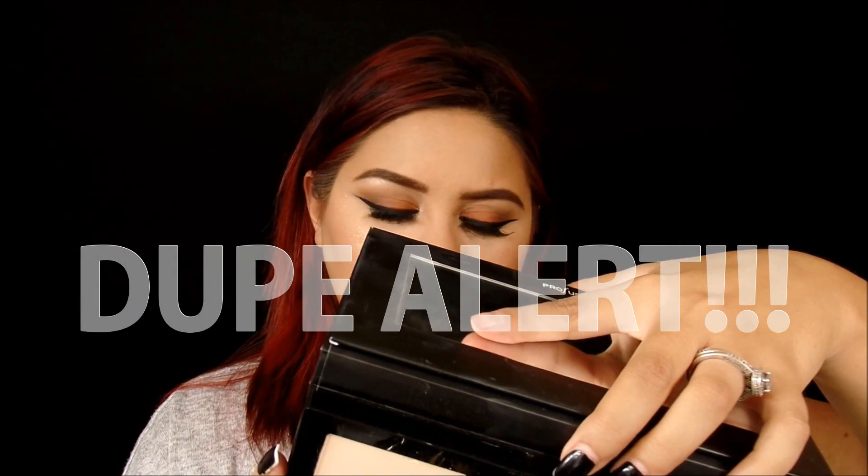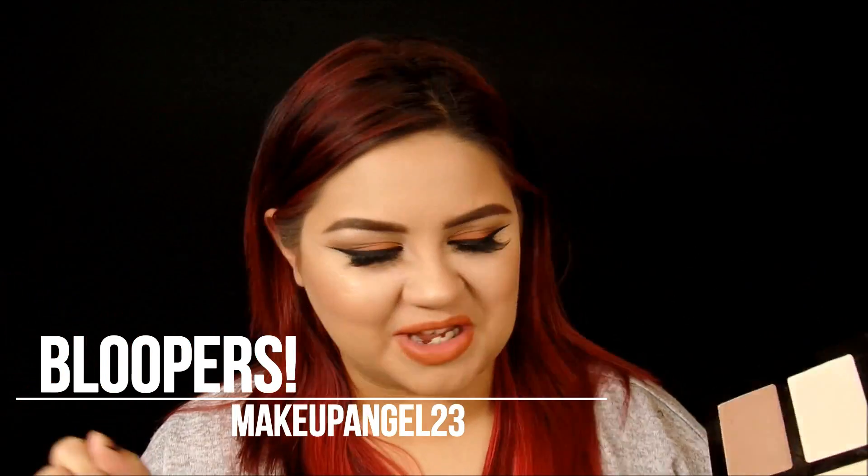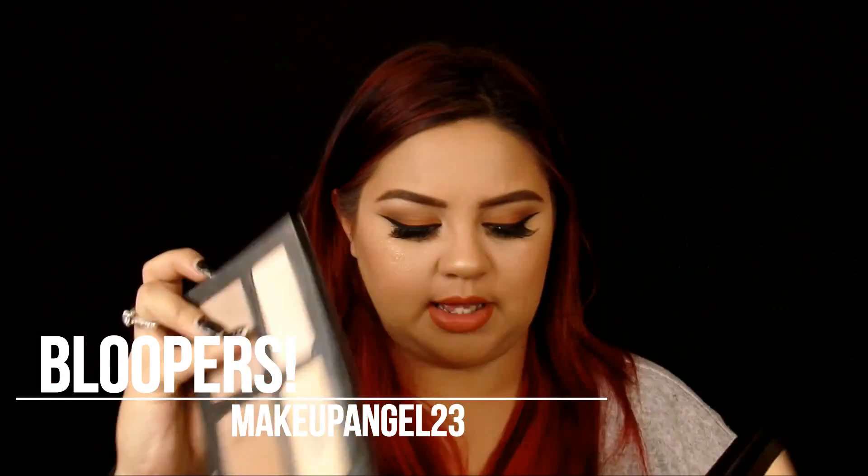Which is called highlight. Wait, actually, never mind, they don't have names. They just say highlight, bronzer, bronzer. No, they don't have names. I don't want to put that up in the back. I know so much about it. Hi, guys. Welcome back to my channel.